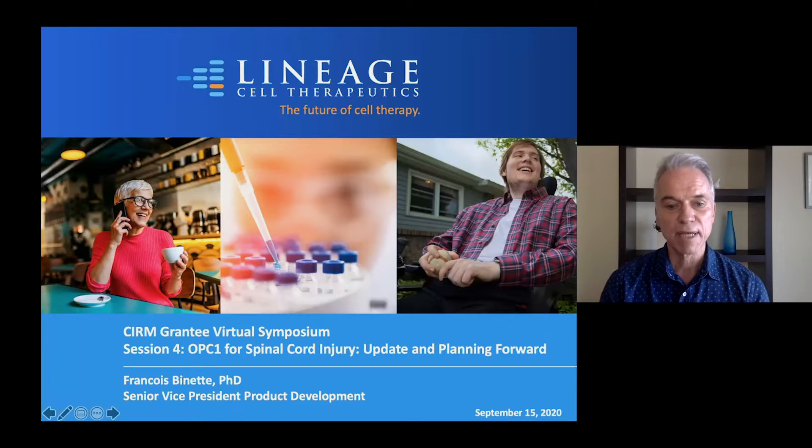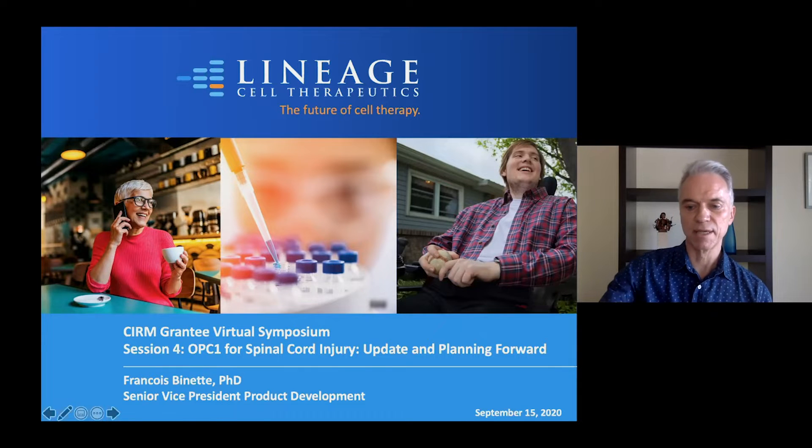I'm really happy to be here today and provide you with an update on our spinal cord injury therapy with OPC1. My name is Francois Binet. I'm the senior vice president for product development for Lineage Cell Therapeutics.